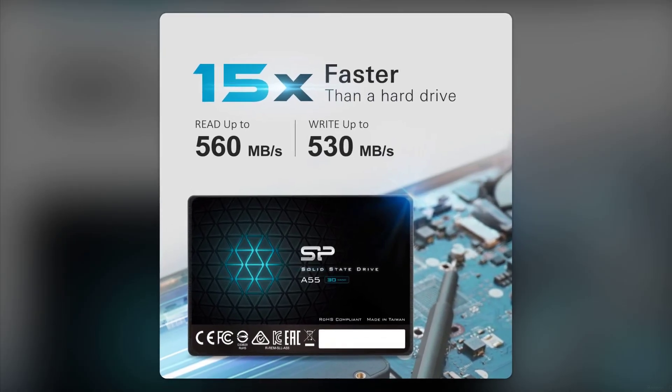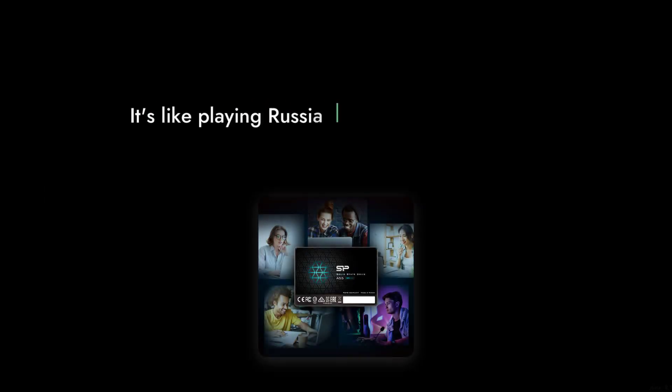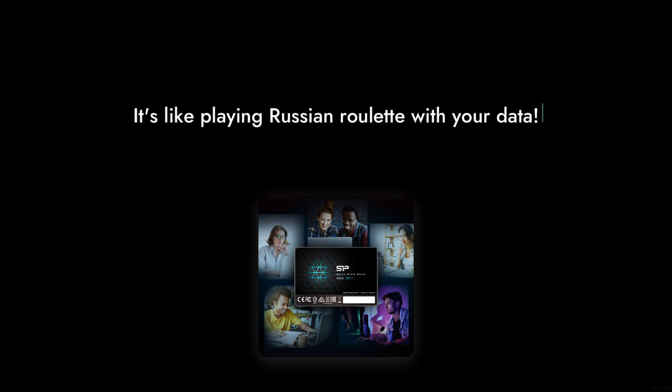Reason number 7: reliability issues. Many customers have experienced sudden drive failures, leading to data loss. It's like playing Russian roulette with your data — no one wants to lose their precious files.